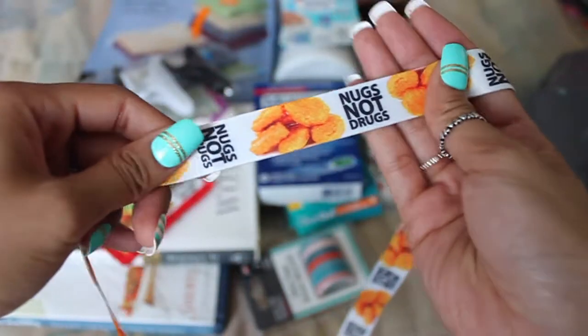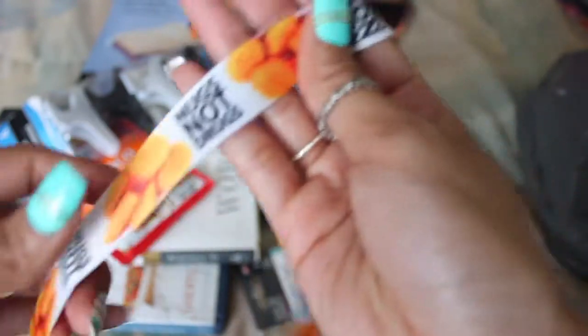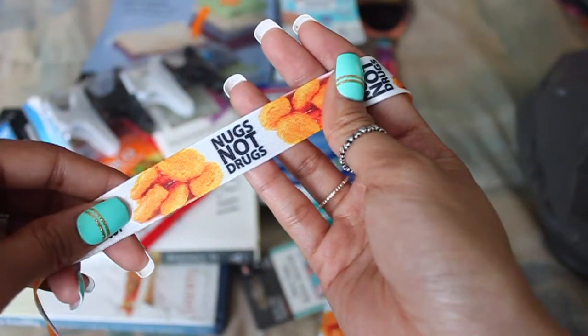Then I also picked up this cute lanyard, and I thought it would be cute to give to my boyfriend because he loves chicken nuggets, and it says 'Nugs Not Drugs.' I was looking for the donut one too, but they didn't have it, so oh well.